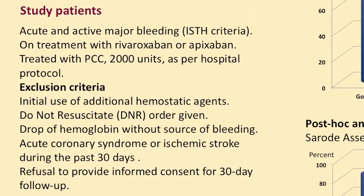We used the ISTH criteria to only include patients who had major bleeding. We gave a standardized dose of 2,000 units of Prothrombin Complex Concentrate, which was according to the hospital protocol. We had very few exclusion criteria — only if do-not-resuscitate orders had already been given. It had to be actual bleeding, so just a dropping hemoglobin was not acceptable. An exclusion criterion was acute coronary syndrome or ischemic stroke during the past 30 days, but we did not have any such patients screened.